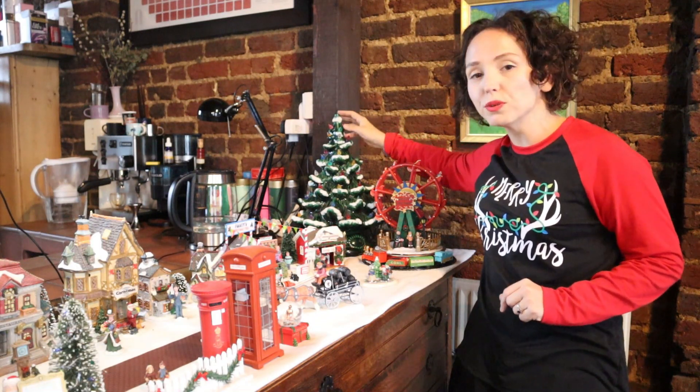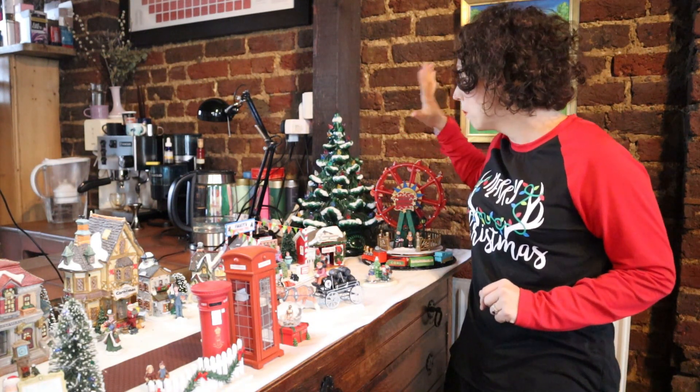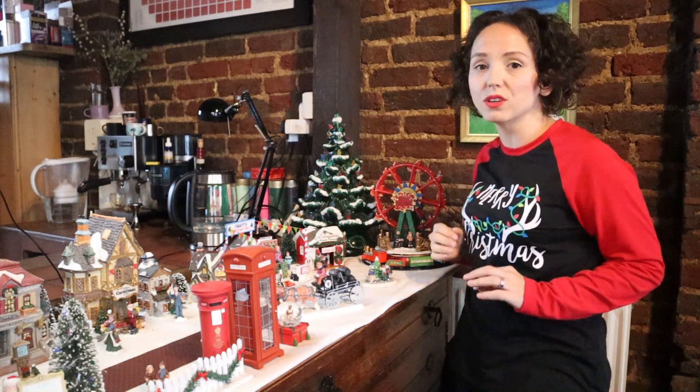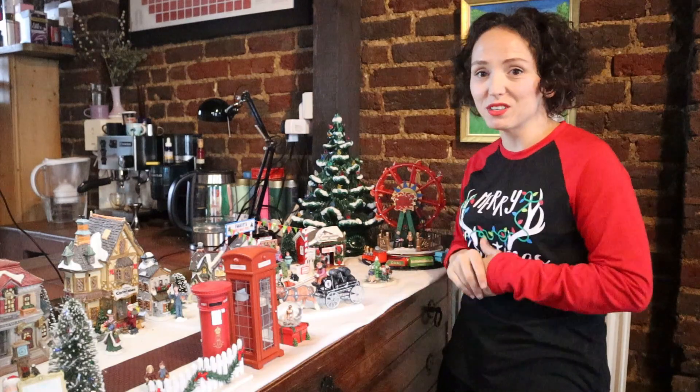This is actually my favorite Christmas decoration of all — it's probably familiar to most of you. It is a porcelain Christmas tree, but it is not a replica. This is the original porcelain Christmas tree that my Auntie Jan had in her house when I spent Boxing Day through New Year's with her every year, and she gave it to me. It is my most prized possession.